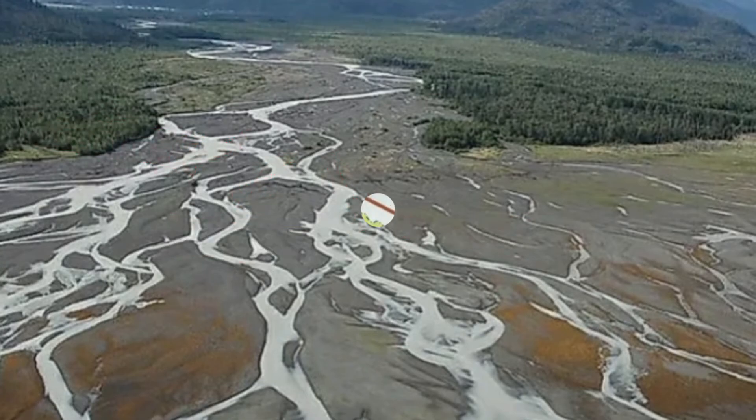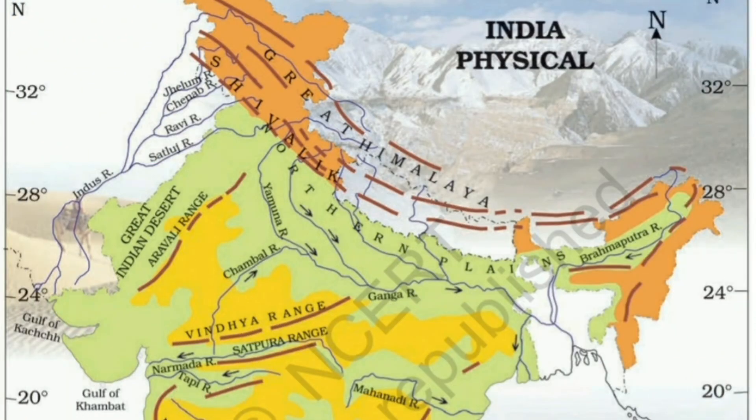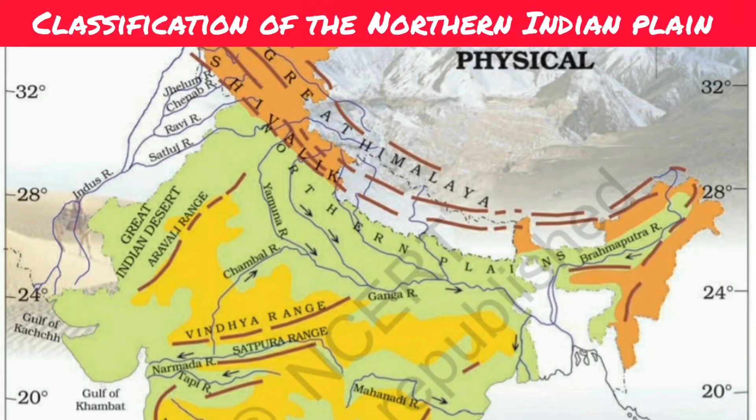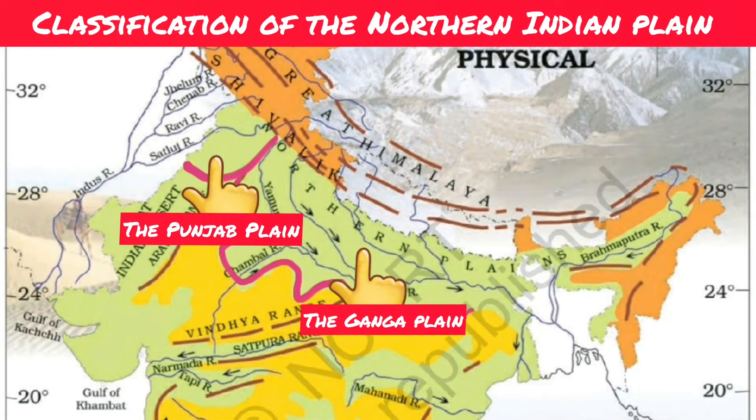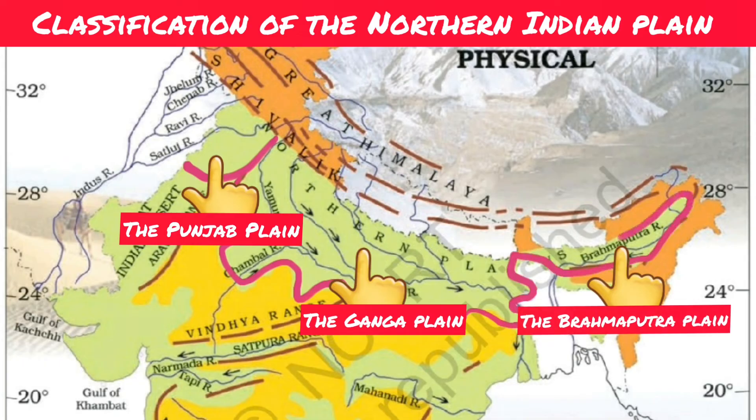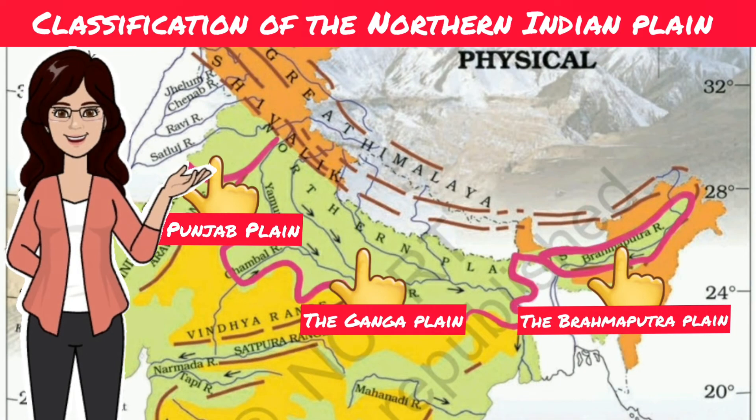The vast area of the Northern Indian Plain has been classified into three sections. These are known as the Punjab Plain, the Ganga Plain, and the Brahmaputra Plain. They are different from each other in their formations and locations. Let me tell you about each one of them in detail.